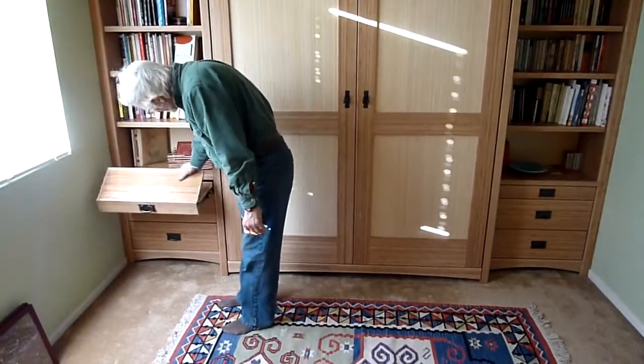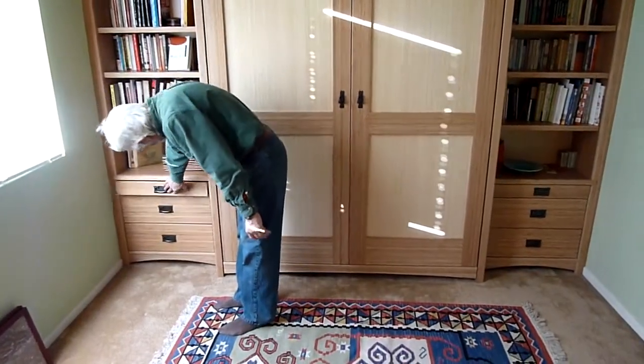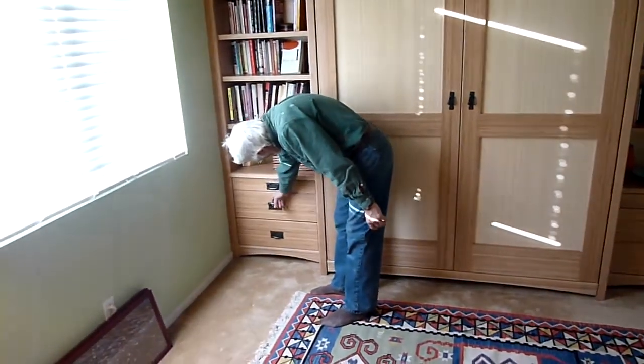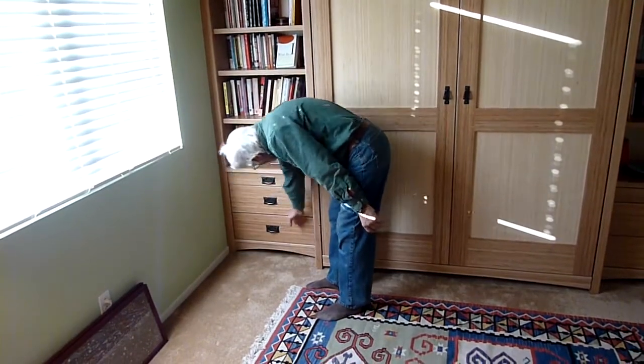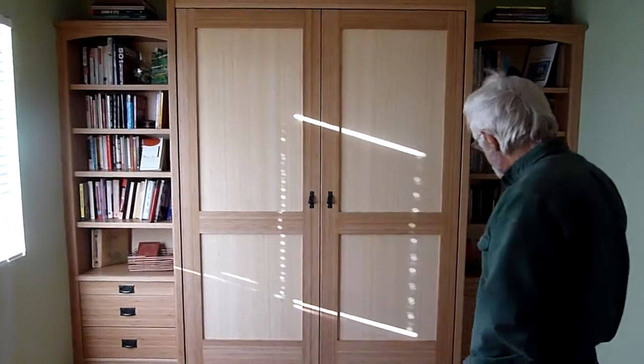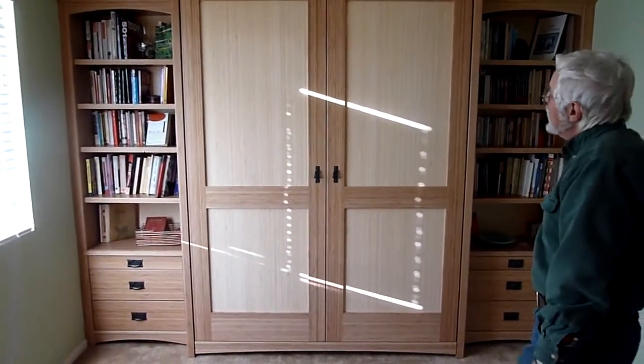It's easy to close just by folding that over and turning it. You can also get additional drawers if you like, to keep pillows in or whatever, and there are adjustable shelves throughout. Thank you again for your interest and we'll see you next time!